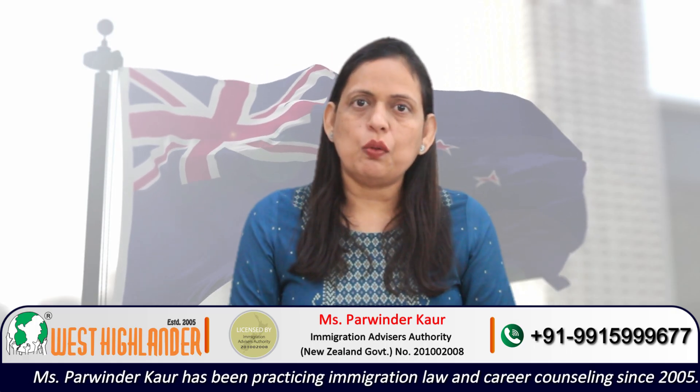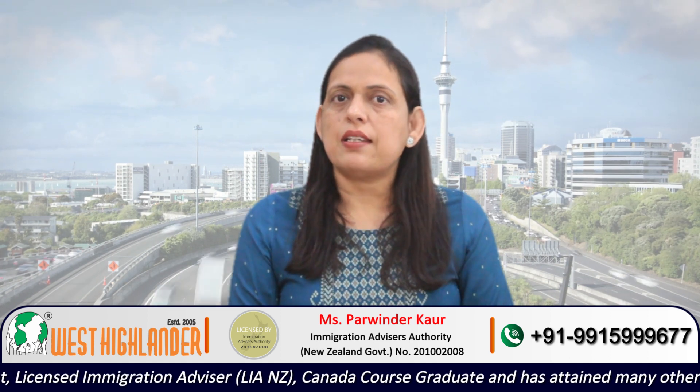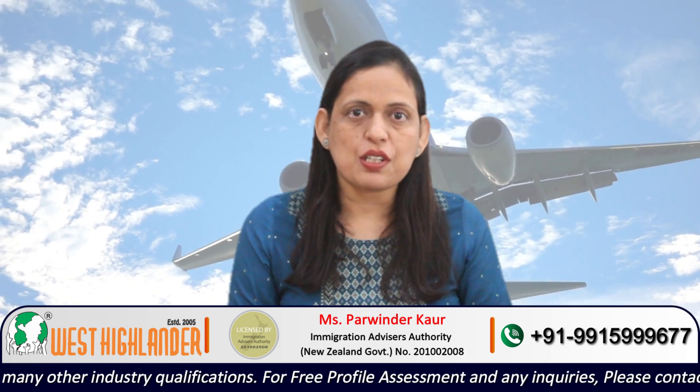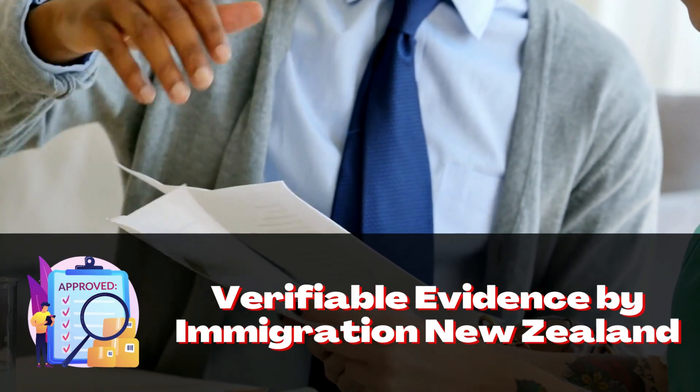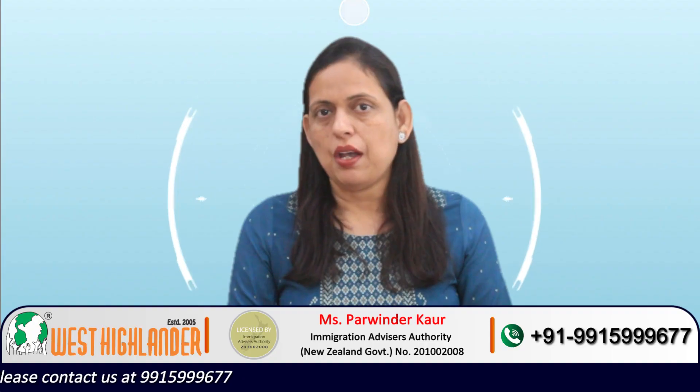But if you are an applicant who did your qualification two years back and after that were involved in some activity which was adding on to your career goals or your future academic pathway, then these are circumstances that may not constitute a gap. Applicants must take care that if they have this kind of activity, they must have verifiable evidence accepted by Immigration New Zealand to prove that they were involved in that activity. This would not exactly constitute a gap, as there were things you were doing. It totally depends on the circumstances of the applicant.